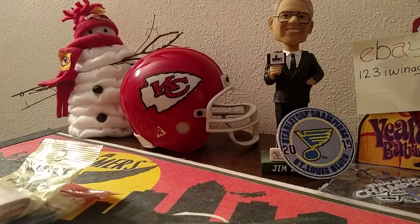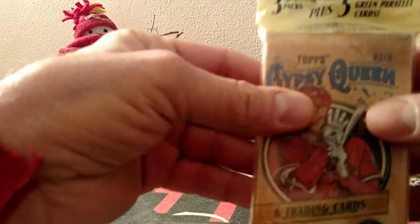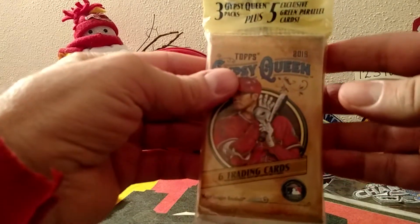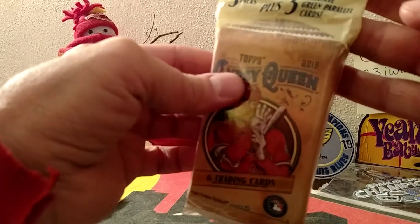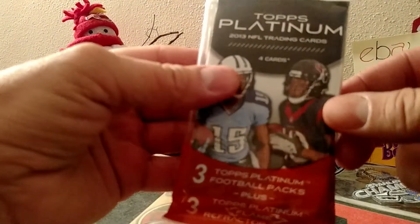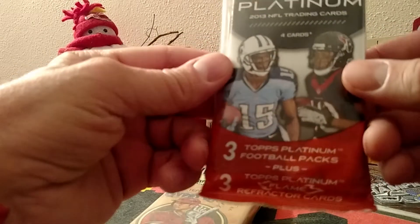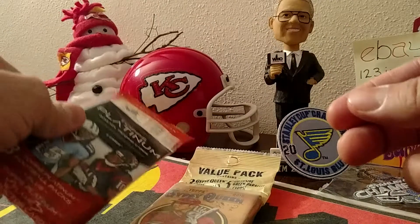Good afternoon, card collectors. Just got my package from UPS from Blowout Cards. So I get to do an opening of a value pack, Gypsy Queen. You get five exclusive green parallel cards. And a Topps Platinum. I got the last ones they had of these. So I was afraid you guys were going to get them, so I hurried up and snagged them before they were gone.